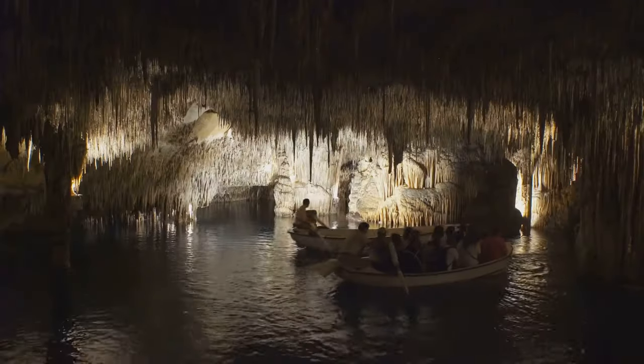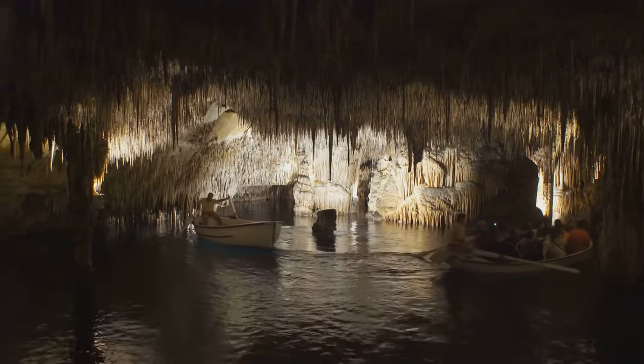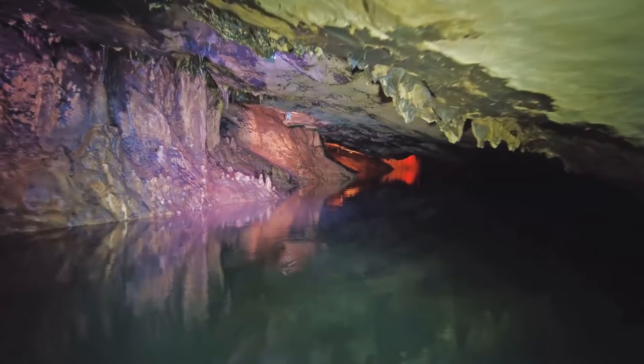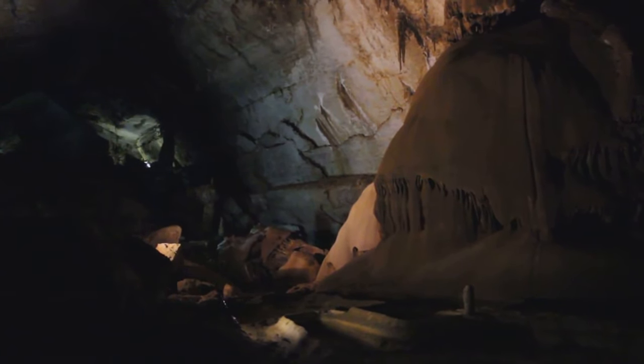Here, the still waters reflect the spectacle above, doubling the drama and creating an ethereal atmosphere. On your visit, don't miss the unique opportunity to experience a classical music concert performed on a boat floating on the lake. The Caves of Drach — a mesmerising underworld waiting to be explored.